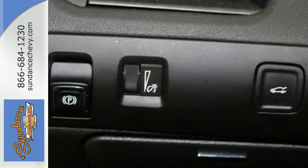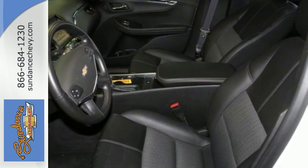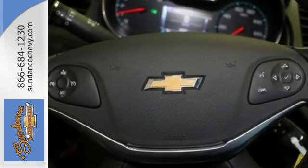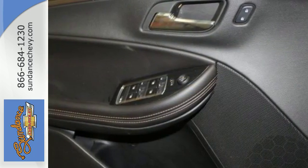Whether it's a family trip or a weekend with friends, there is plenty of space for everything you need, and plenty of room for five inside. The stability track keeps the ride as composed as you are, and the power driver's seat lets you find the perfect position.